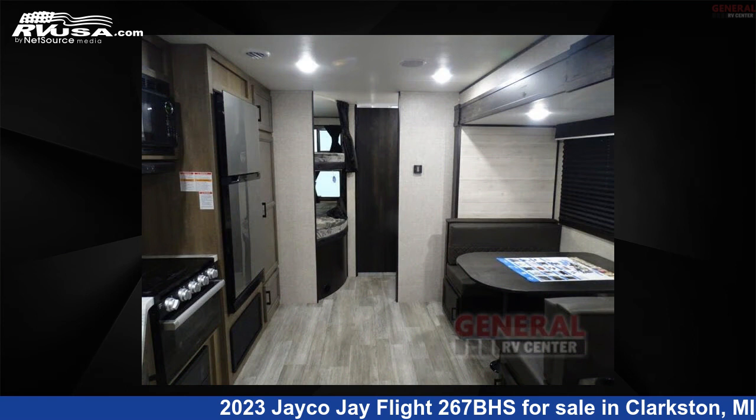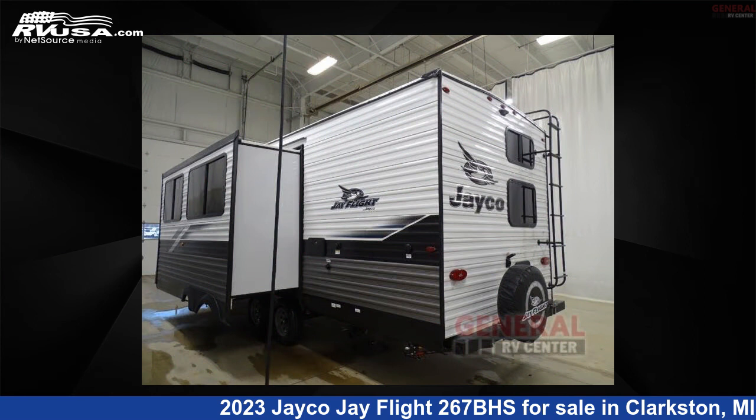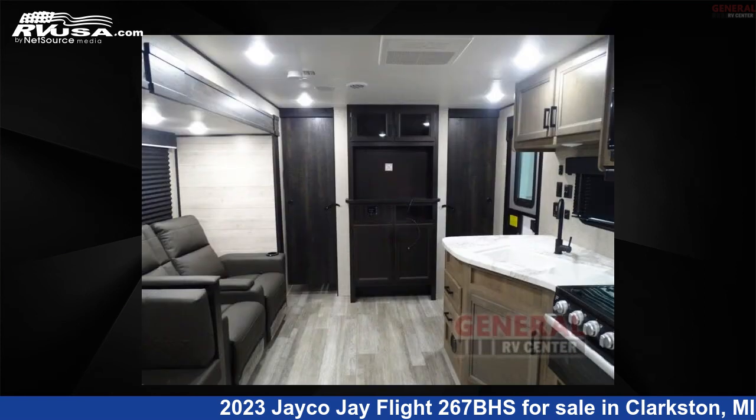This new Jayco is 30 feet 0 inches in length and features one slide-out, sleeps 8, and 38 gallons fresh water capacity.